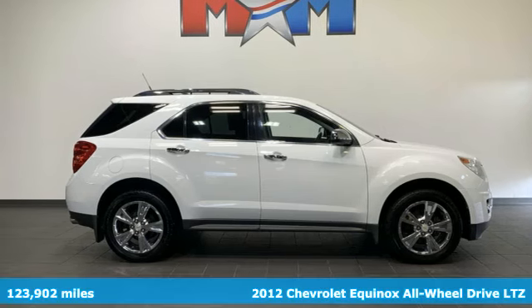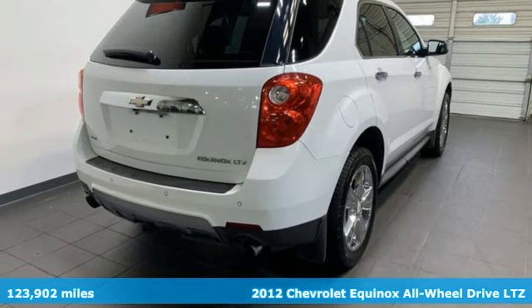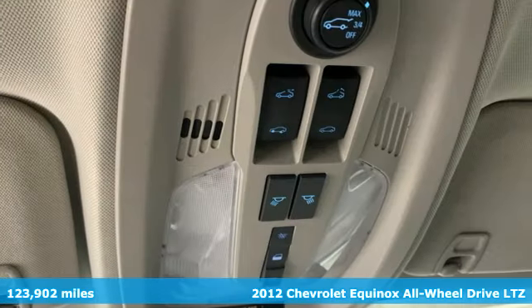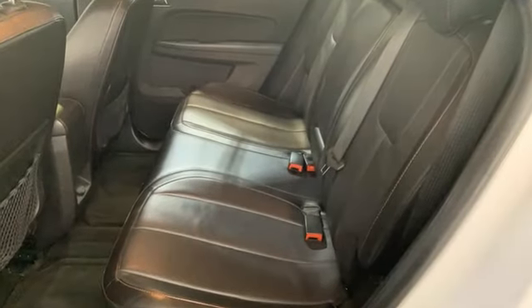Here's a 2012 Chevrolet Equinox. Stylish, energized, and ready to take off. This is a multitasker that doesn't compromise. It comes with features you need, and better yet, want.